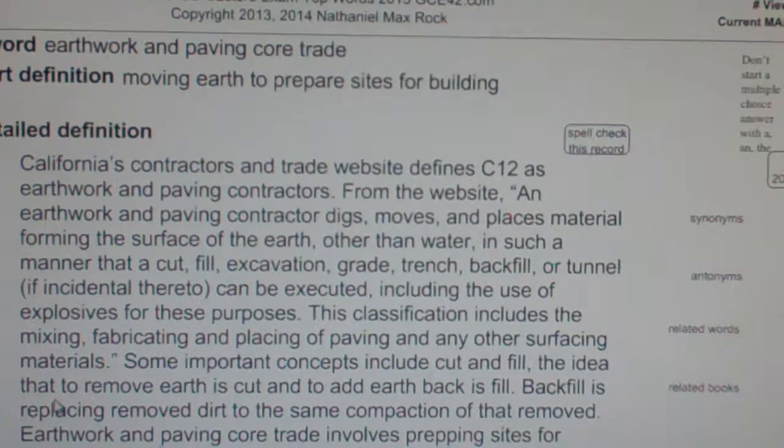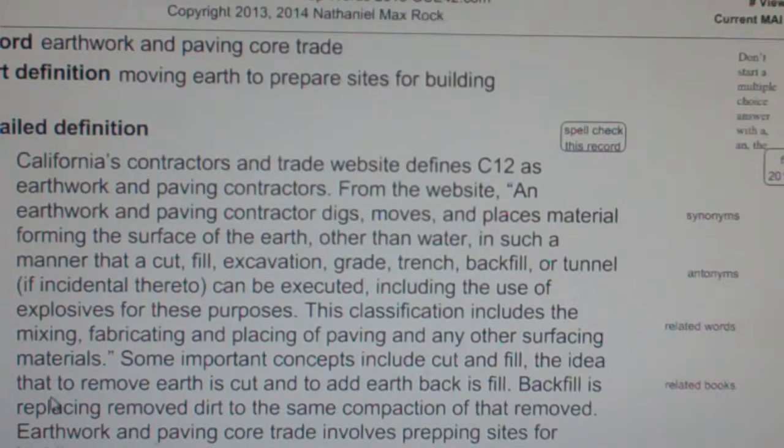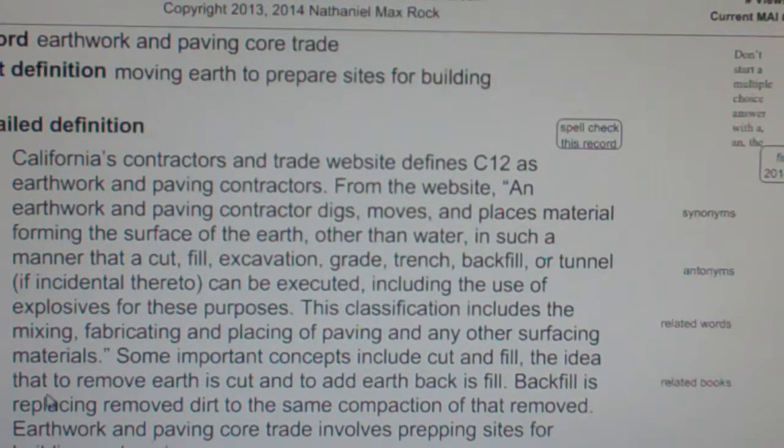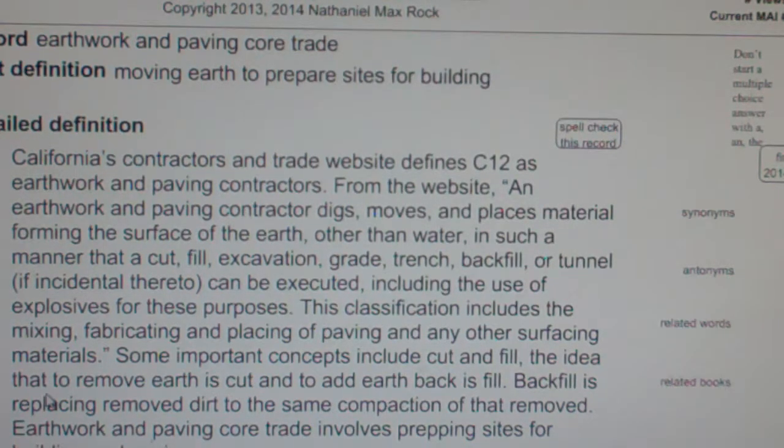Earthwork and Paving Core Trade – Moving Earth to Prepare Sites for Building. California's Contractors and Trade website defines C-12 as Earthwork and Paving Contractors.